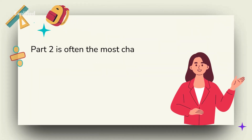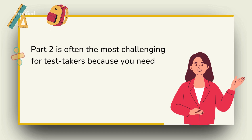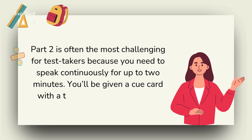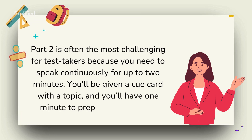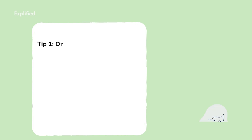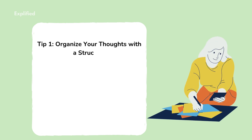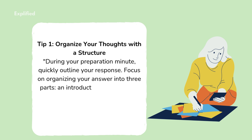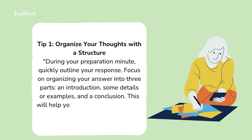Part 2: The Long Turn. Part 2 is often the most challenging for test takers because you need to speak continuously for up to two minutes. You'll be given a cue card with a topic, and you'll have one minute to prepare your answer. Tip 1: Organize your thoughts with a structure. During your preparation minute, quickly outline your response. Focus on organizing your answer into three parts: an introduction, some details or examples, and a conclusion. This will help you keep your ideas flowing smoothly.